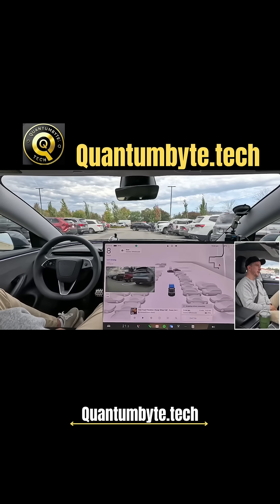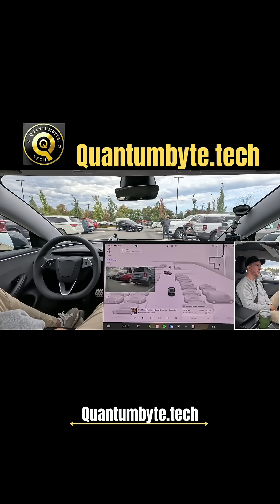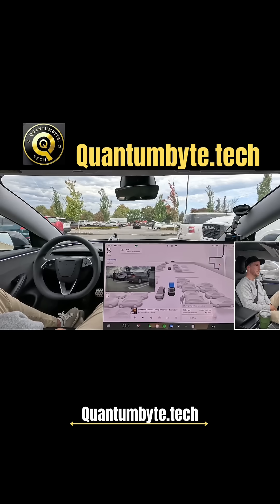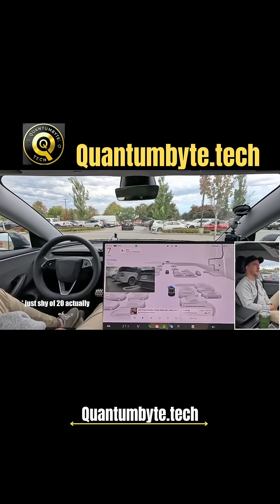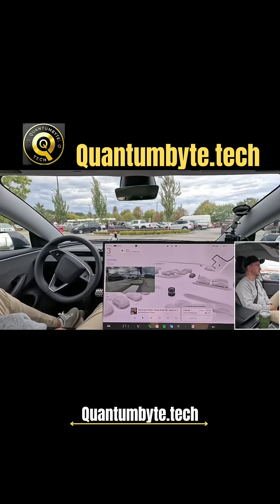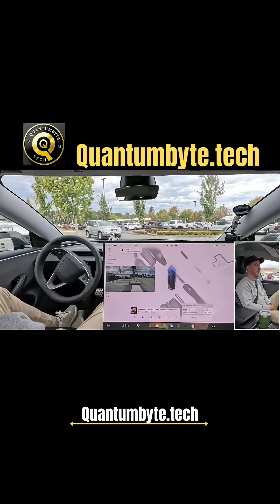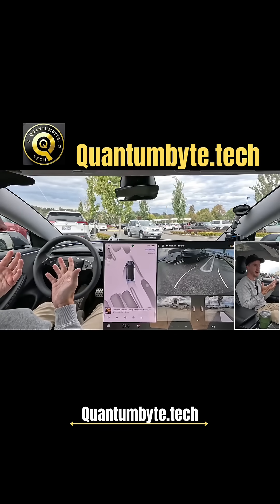We're going to get lucky here with a spot opening up on the end. That was a lot of circling — we hunted for genuinely like 10 minutes and missed on a lot of spots that a human would have understood, because they would have waited for somebody to unload their stuff. But the Robocar is just doing its thing with me in the driver's seat.